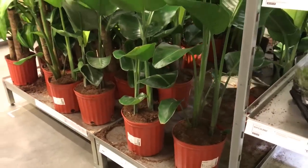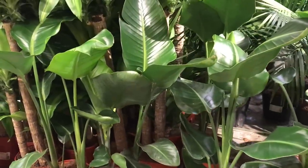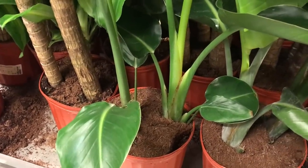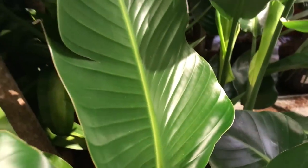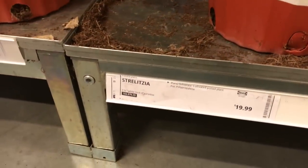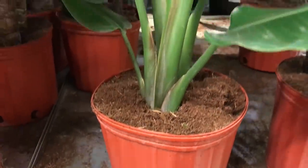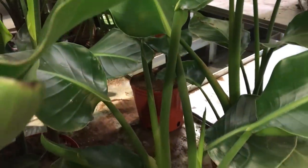If you're looking for bird of paradise, they have a lot here. They are about two to three feet tall, very healthy, with about two plants in one pot in a 10-inch pot. Look at the leaves — so shiny! This one has a new leaf going to unfold, which is very exciting. The price is $19.99 — not a bad price at all.